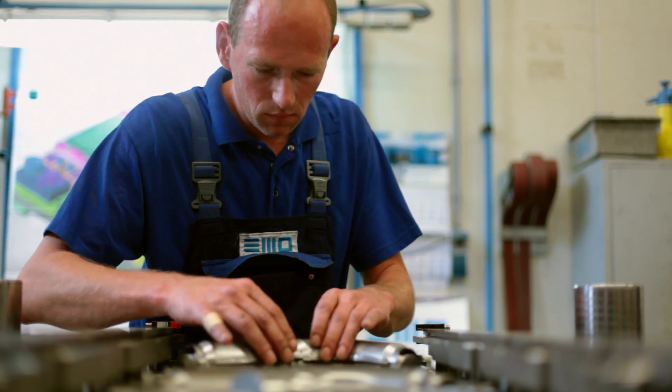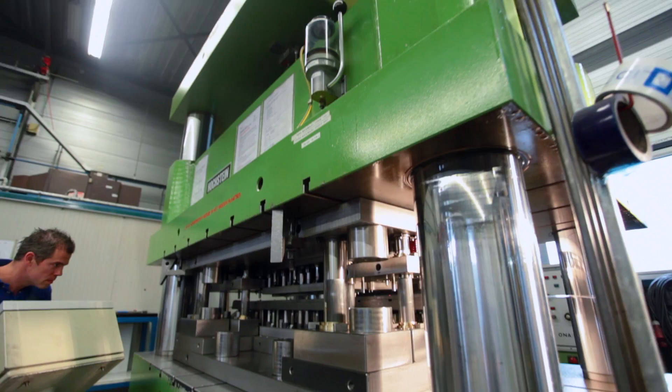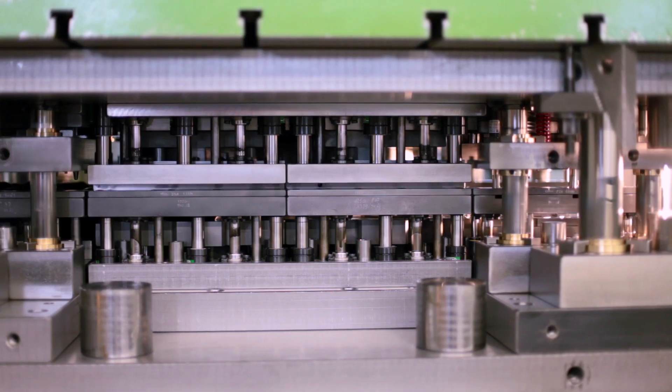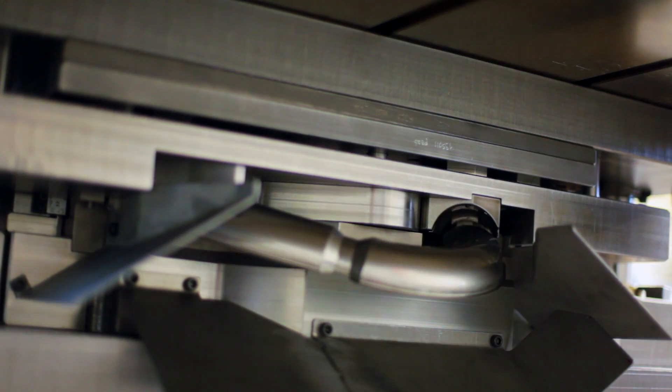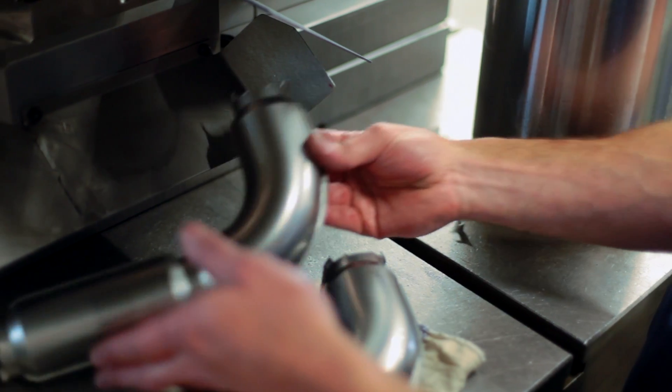Then our toolmakers start the assembly process. After assembling the tool, EMD has the capability of testing the tool in our company. A final inspection of the tool takes place by the toolmaker and the project engineer. Finally, a 3D measuring report is generated for the end product.